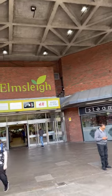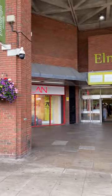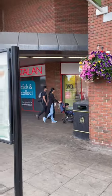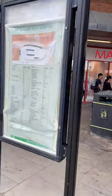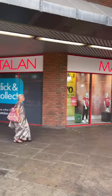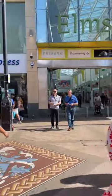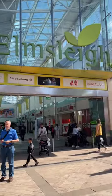This is Elmsleigh Shopping Centre. Once upon a time it used to be a council building and was inaugurated by Queen Elizabeth in 1980. It was named after the former Staines Urban District Council's offices. There are around 52 retail outlets operating in this shopping centre.